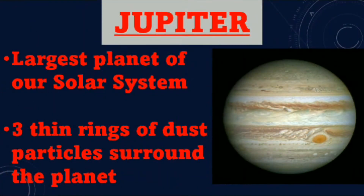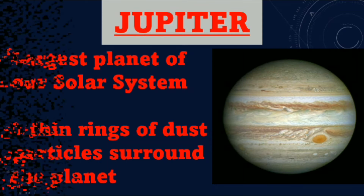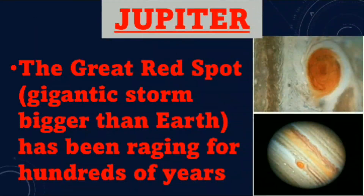Jupiter. Jupiter is the largest planet of our solar system. Three thin rings of dust particles surround the planet. The Great Red Spot, which is a gigantic storm bigger than Earth, has been raging for hundreds of years on Jupiter.